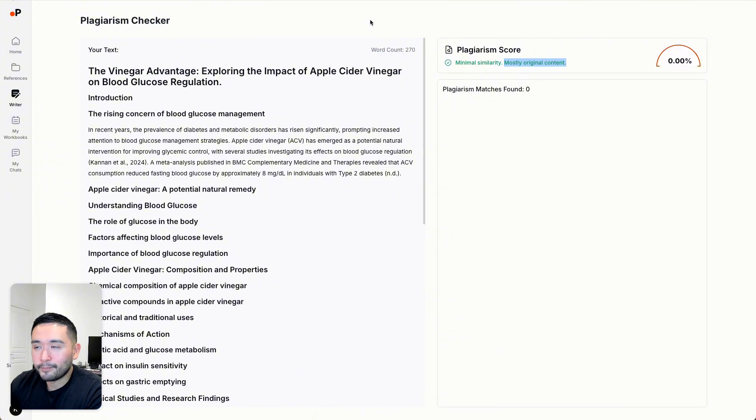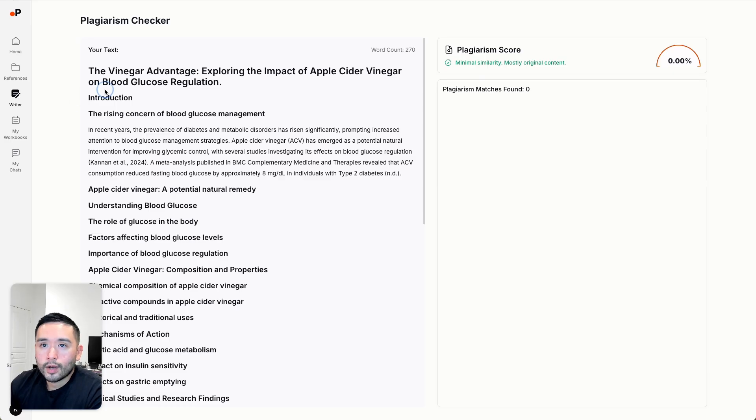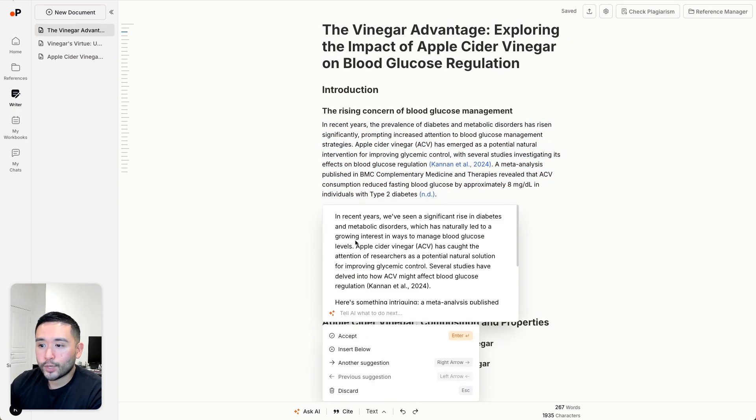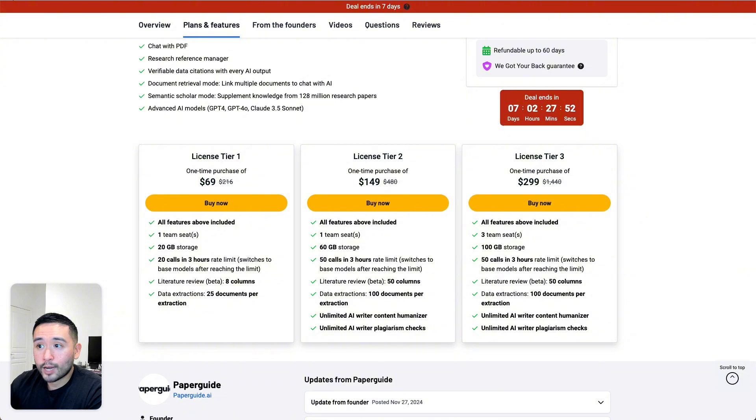Obviously I didn't finish my article, but it gives you a score, and with tier two and tier three you get unlimited AI writer plagiarism checks. You can also humanize your content — highlight the text, click on ask AI, and click on humanize. The original text said the prevalence of diabetes and metabolic disorders has risen significantly, and the humanized version says we've seen a significant rise in diabetes and metabolic disorders. It does sound more like a human wrote it. With tier two and three, you get unlimited AI writer content humanizers.